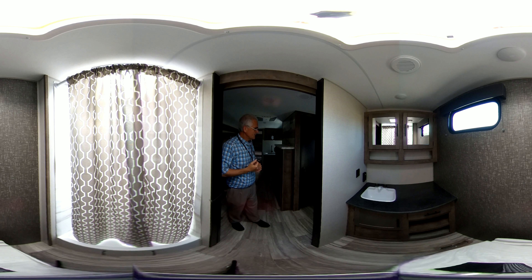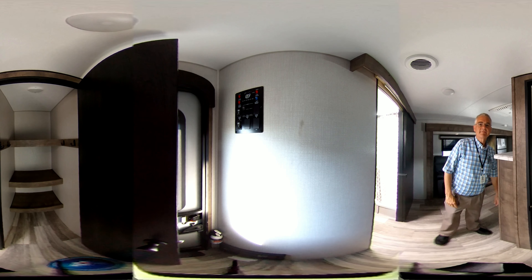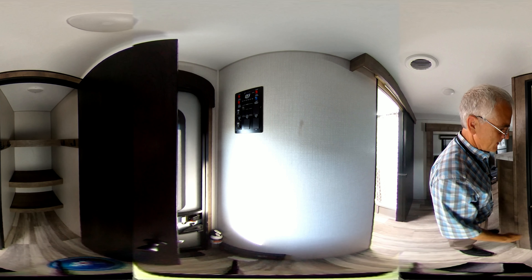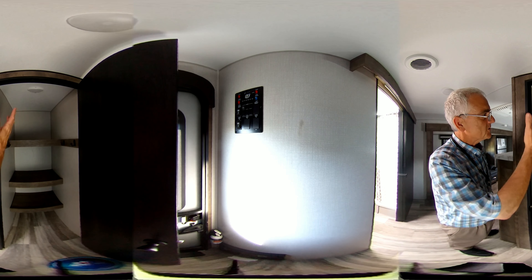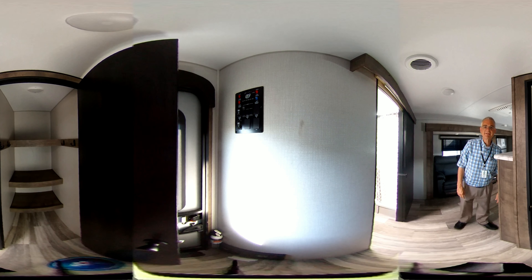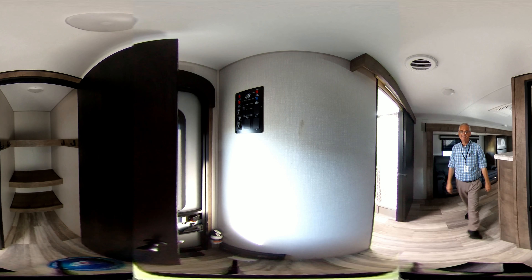I wanted to show you the closet — it's very spacious, serving as a closet or pantry. It has a place to hang your coats also, and it's very deep — a regular-size closet. Come see us at Bell Camper Sales, Bartlesville, Dewey Highway 75 North, and take advantage of this lightweight Kinect, fully enclosed with a heated bottom and climate control. Thank you so much.